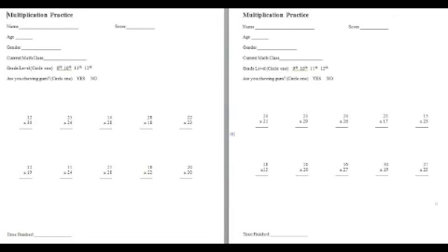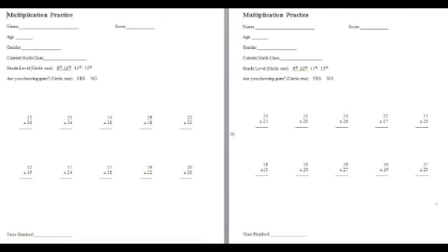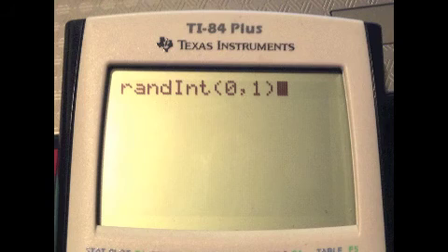We created two versions of a multiplication test. Each test had ten problems, each problem consisting of multiplication between two numbers from 11 to 30. We used the random integer generator on our calculator to give us the pairs of numbers for each problem. Then we randomized which test each subject would receive first, either Form A or Form B, using the random integer generator again. Once we had all the tests randomized, we distributed them in the randomized order.